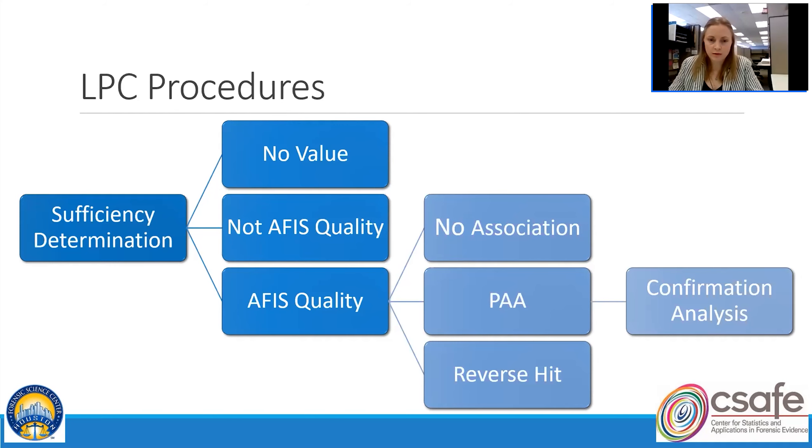No matter whether the evidence is a latent lift card or an image from latent print processing, the first thing the examiner does is make a sufficiency determination about any ridge detail they see. In 2018, the section had three main sufficiency determinations: no value, not AFIS quality, and AFIS quality. A print deemed no value stops at that point — nothing else happens.